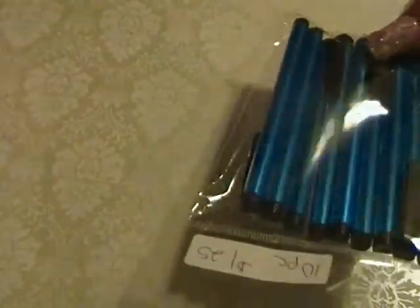The first thing are these stylus pins — it is 10 pieces, though it's only nine in here right now because I took one for myself. They're blue and they work for any touchscreen. I won them on a bid, and for 10 pieces it was $1.25. I got that from eBay.